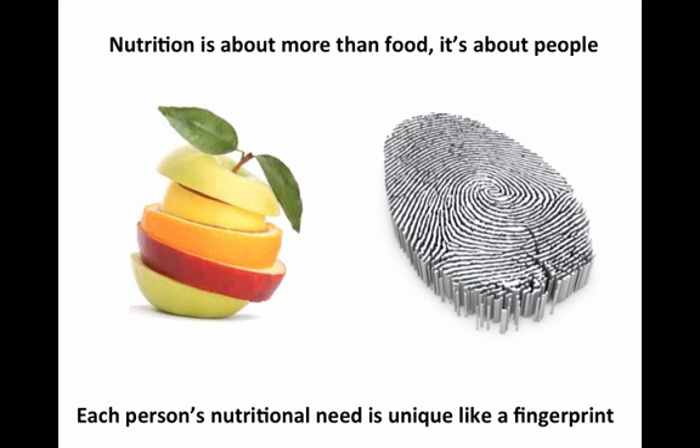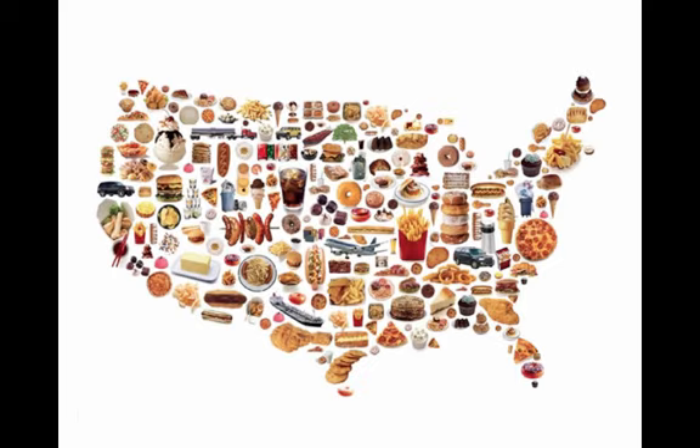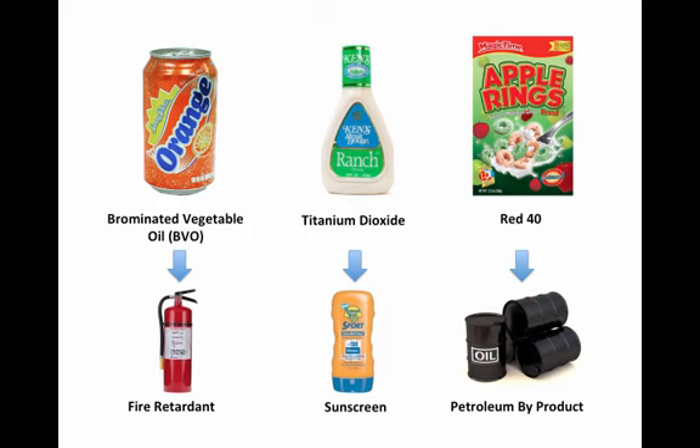Currently, the U.S. is the most nutrient-deprived nation in the world. And it's this imbalance in nutrients that's one of the primary reasons for the epidemic of chronic conditions that we're all experiencing today. There are ingredients in our food that may be harming us, and we don't even know it. Many of these ingredients are banned in parts of the world; however, in the U.S., they are FDA-approved.